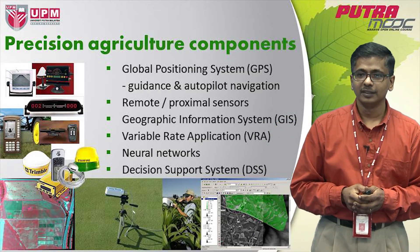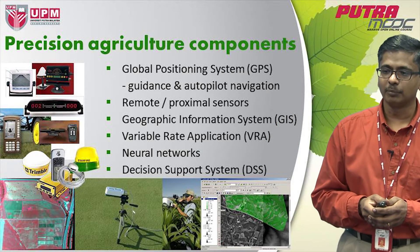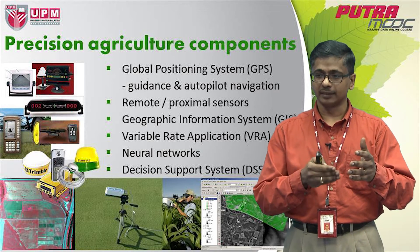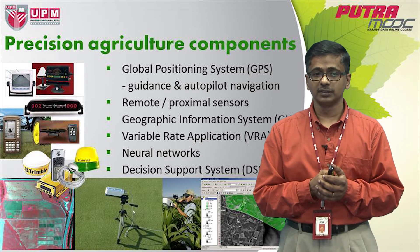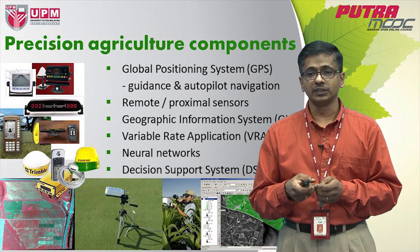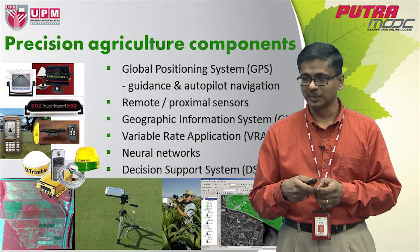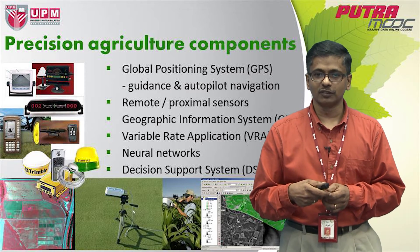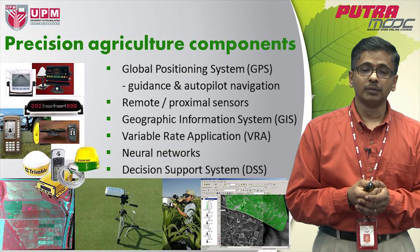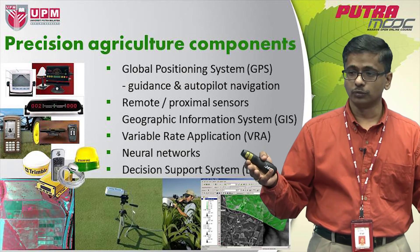Precision agriculture is high-tech and we have fancy gadgets that help us measure variability and link this variability to management actions. One of the early technologies that has been able to help precision agriculture is really the global positioning system, GPS. GPS provides guidance and autopilot navigation, which is very useful because when you are farming in a huge area, you must know where you are.